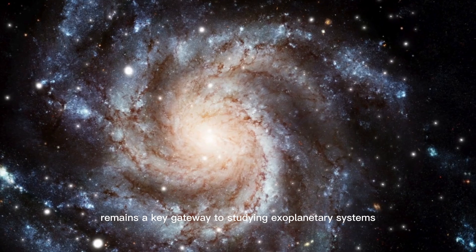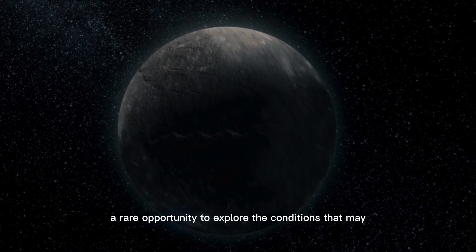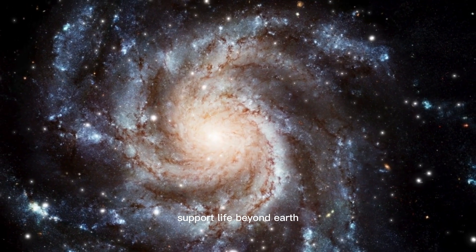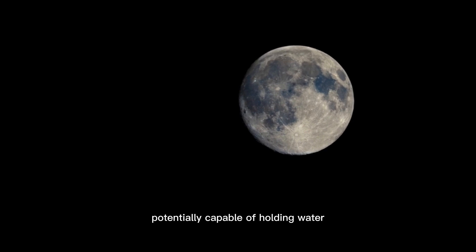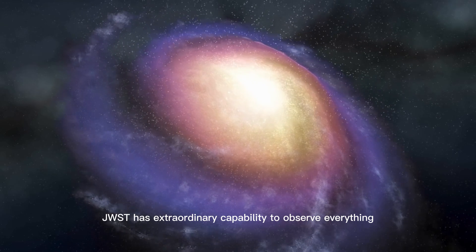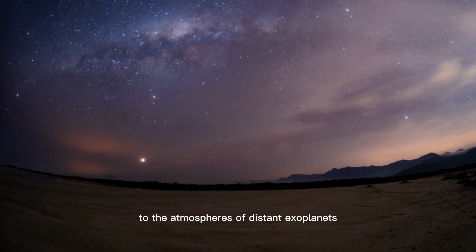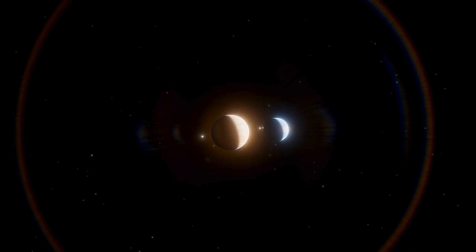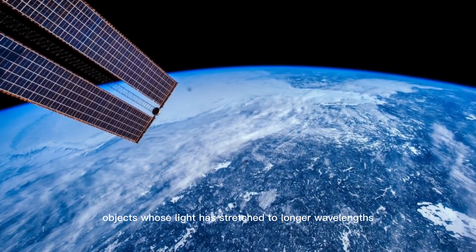Proxima Centauri remains a key gateway to studying exoplanetary systems. As our closest stellar neighbor, it offers a rare opportunity to explore the conditions that may support life beyond Earth. With Proxima b — a rocky, Earth-sized planet potentially capable of holding water — we have one of the most compelling targets in our quest to answer the age-old question: are we alone? JWSD has the extraordinary capability to observe everything from the earliest galaxies to the atmospheres of distant exoplanets like Proxima b. Its strength lies in detecting infrared light, allowing astronomers to study redshifted phenomena — objects whose light has stretched to longer wavelengths due to the universe's expansion.